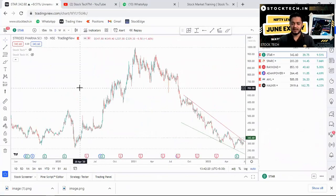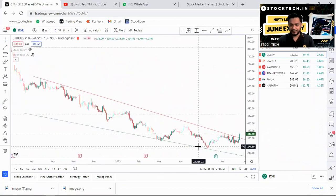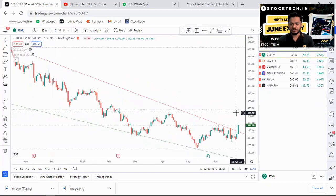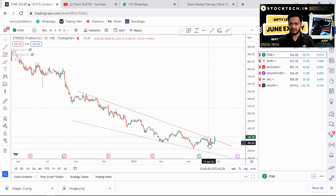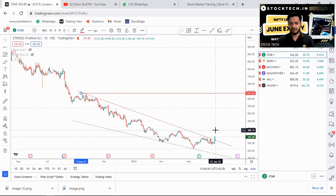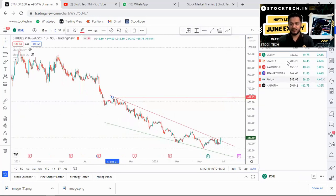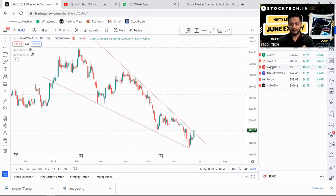One stock on our radar is Star. Star has given a very beautiful, strong breakout with an open-equals-low aggressive bullish candle on Friday. Star was in a downtrend for a long period, and breaking out of this can take it back to 630–637 levels in the next two to three months. So Star will be on our radar.